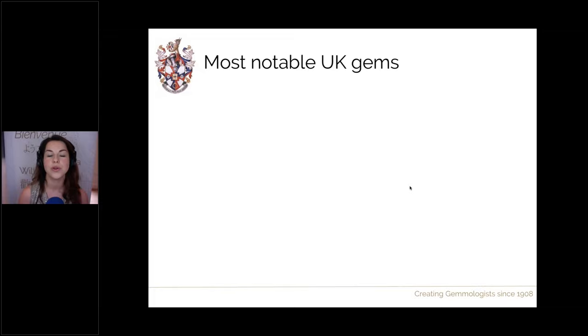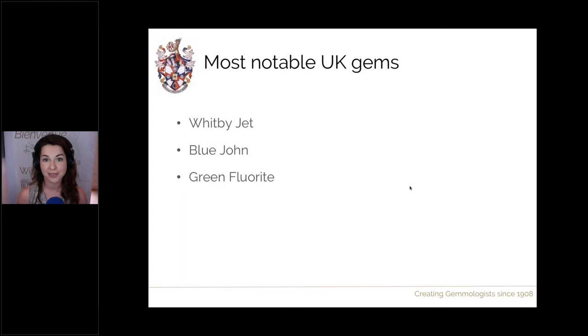Some of the most notable gems we can find in the UK that you've probably heard of are Whitby jet, Blue John (a type of fluorite), green fluorite particularly from the Rodgerley mine in northern England, Cairngorm (smoky quartz from Scotland), and serpentine from Cornwall. These are well-known worldwide because many of these stones have great properties: they're either excellent examples compared to other specimens in the world, sometimes the only known types or variety of that particular gem, or they're known for being of the highest quality.